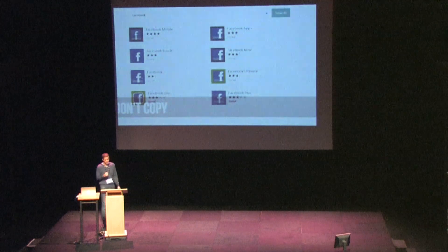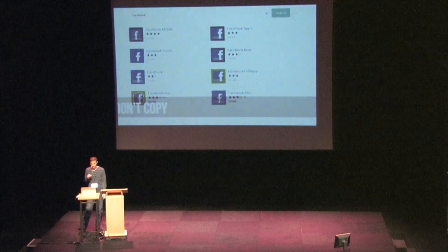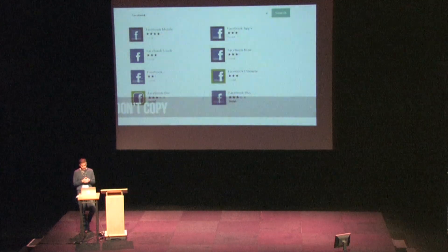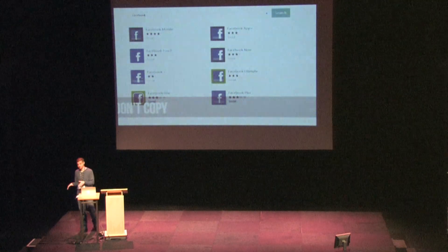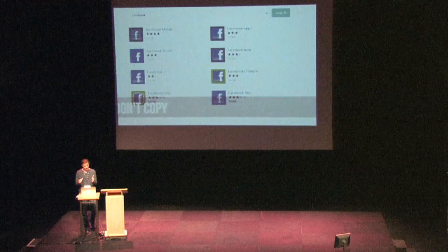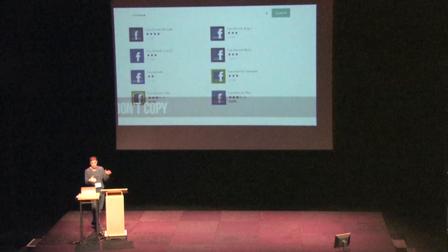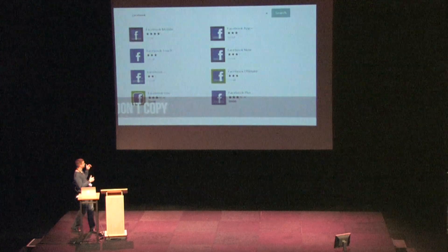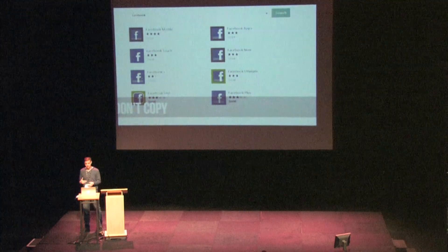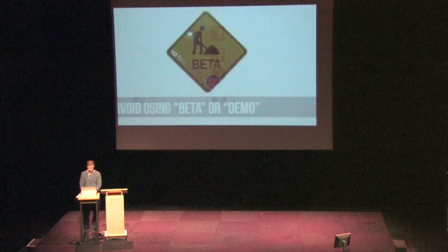Knock-off apps are becoming a bigger and bigger problem, mostly for users. Of course it's always okay to improve upon an existing idea — that's what we're all doing every day — but you cannot copy an existing app, and especially cannot copy anything used in a built-in app. You also do not want to utilize any existing app's keywords in your app description. So say you were developing some kind of knock-off Facebook app — you cannot use the term Facebook in your app description. Apple's probably going to deny you for that because it implies you're trying to cheat the system.